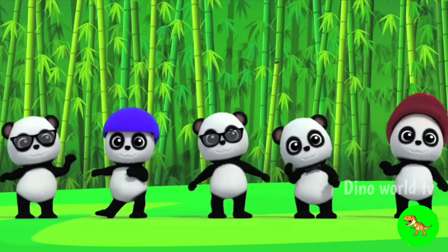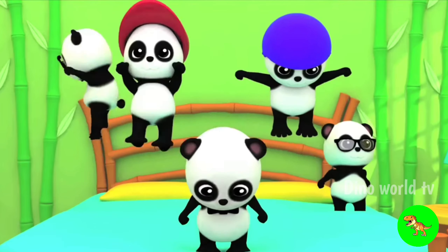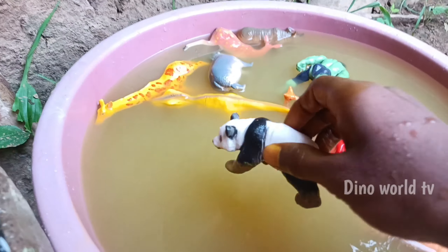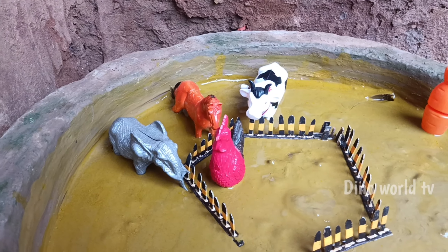And the next animal out of the mud: panda. Let's watch it now — panda! Here we go, panda!